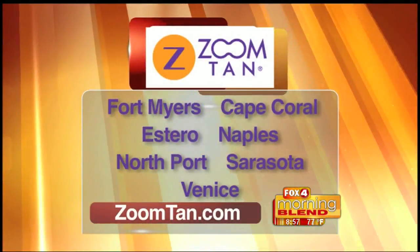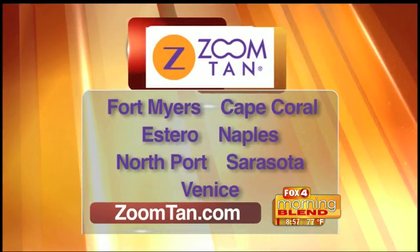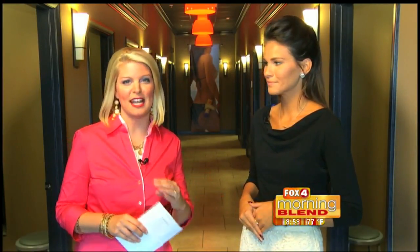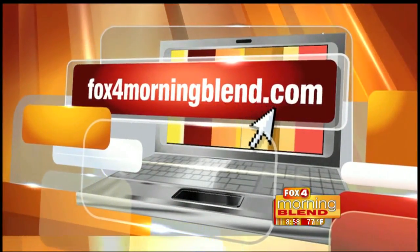If someone watching this morning wants to find out more about Zoom Tan, just head to their website at zoomtan.com — all of their locations are listed there. Thank you so much Kylie for allowing us to be here and for all that you do in Southwest Florida, helping people feel and look beautiful and tan so easily and fast. For more information you can also head to foxformorningblend.com.